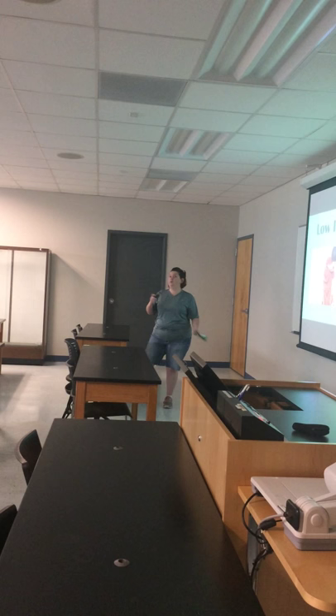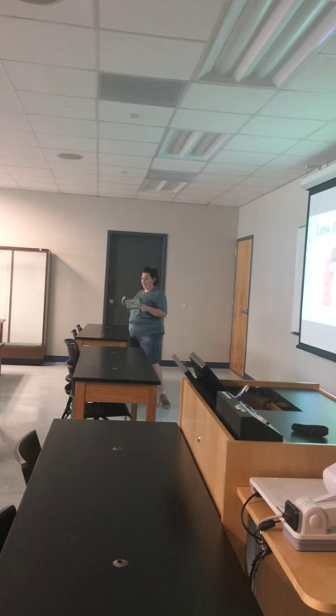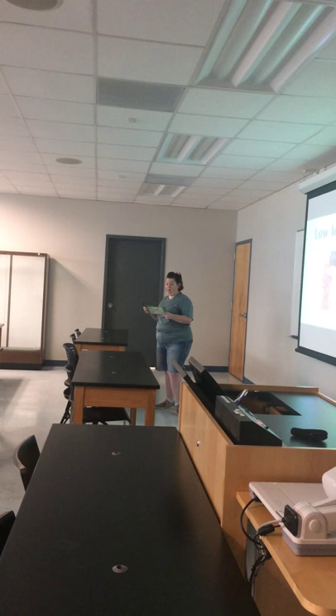The poodle is one of those dogs that produces low levels of allergens. The American College of Allergy, Asthma, and Immunology, as well as the Asthma Center, states that poodles produce one of the lowest levels of allergens.